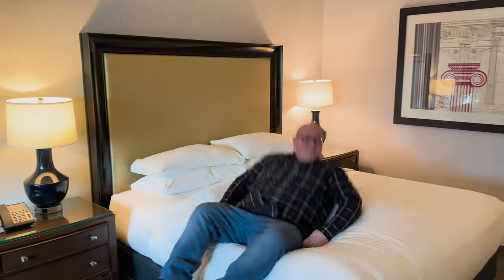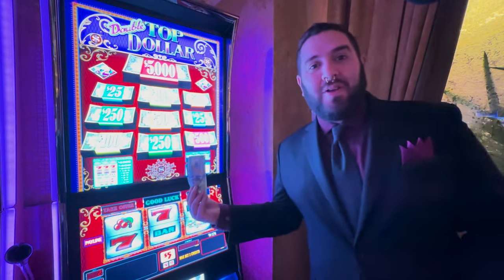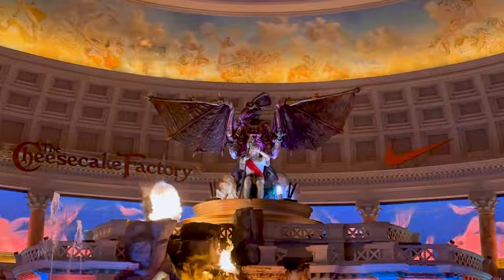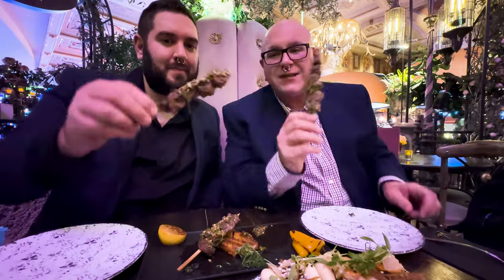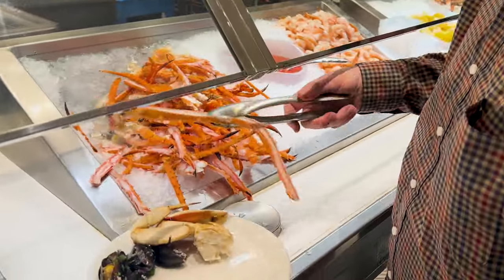Hi there everyone and welcome back to the channel. We are staying for four nights at Caesars Palace in Las Vegas, Nevada, and we want to show you everything it has to offer in 2024 and beyond. We're super excited today and we hope you stick around for the whole video. Enjoy this hotel review and tour on today's episode of James and Paul Try It All.